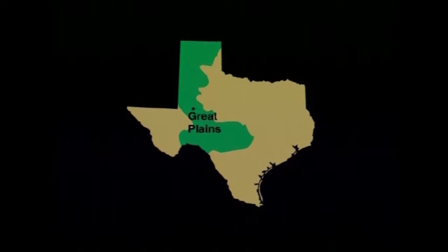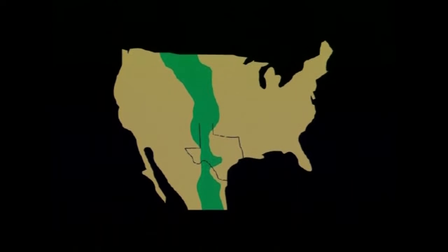The Great Plains region lies west and south of the North Central Plains. This region is part of the Great Plains, which stretches across the center of the United States and Canada.